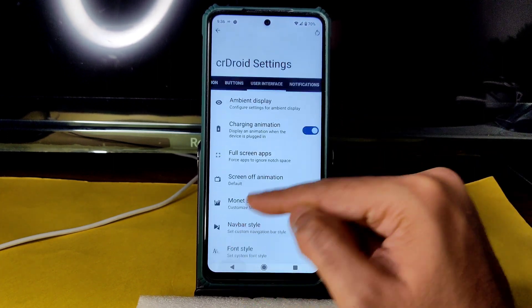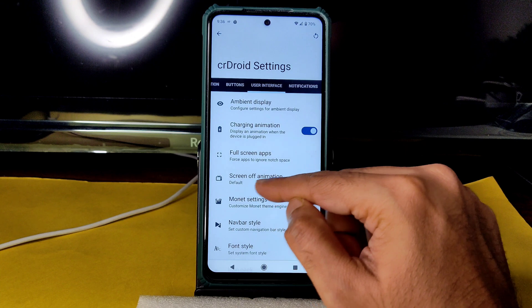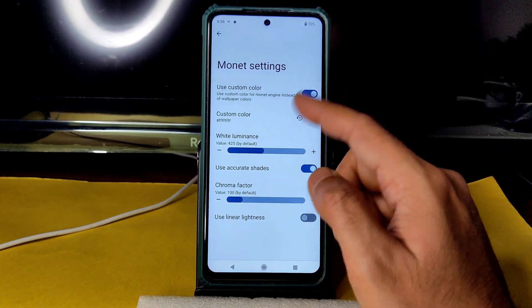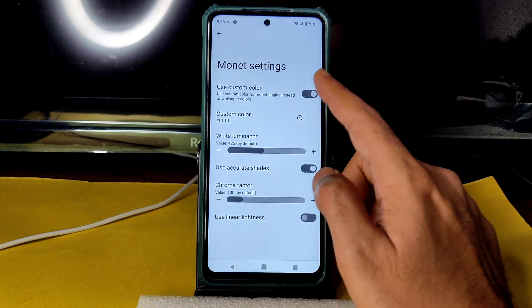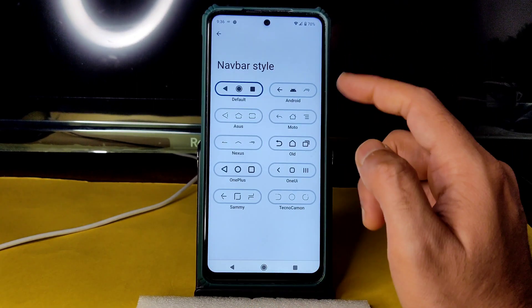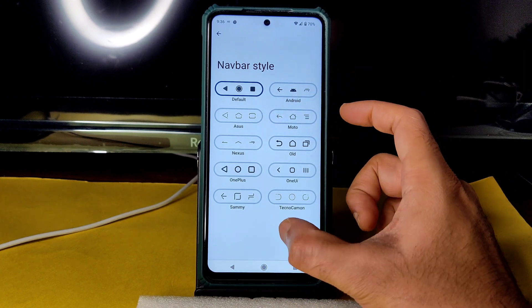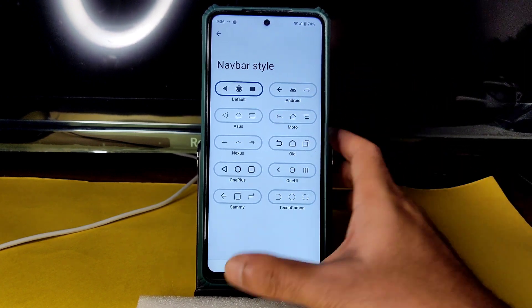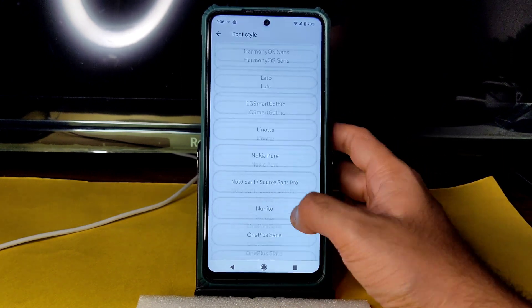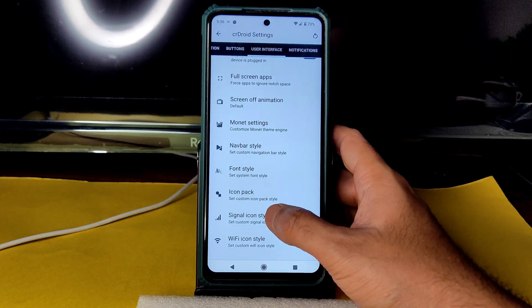Under User Interface you get ambient display, charging animation, full screen apps selection, screen off animation, and Monet settings where you can choose a custom color. Navigation bar style is also available. There are plenty of customization options — you can change icon packs and font styles, of which plenty are installed.